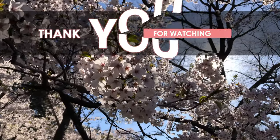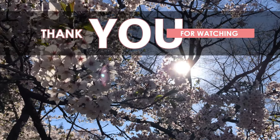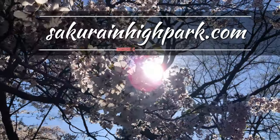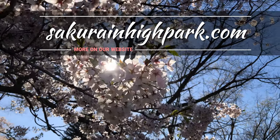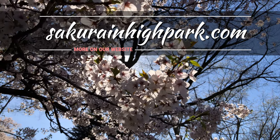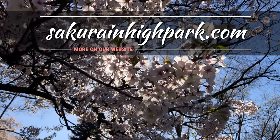And that wraps up this peak bloom episode of Sakura Watch. Thanks for watching. Please comment below, and if you haven't already, please subscribe, like, and share this video. And remember, you can always visit sakuraandhighpark.com to see the full update and high quality photos. Hoping everyone has a chance to enjoy this cherry blossom season — watch for more updates soon. Bye.